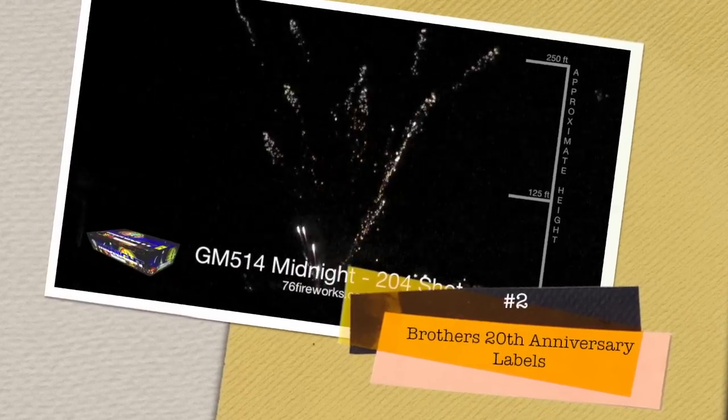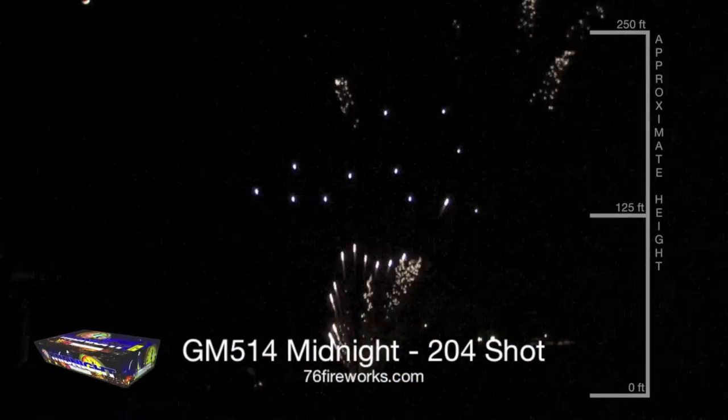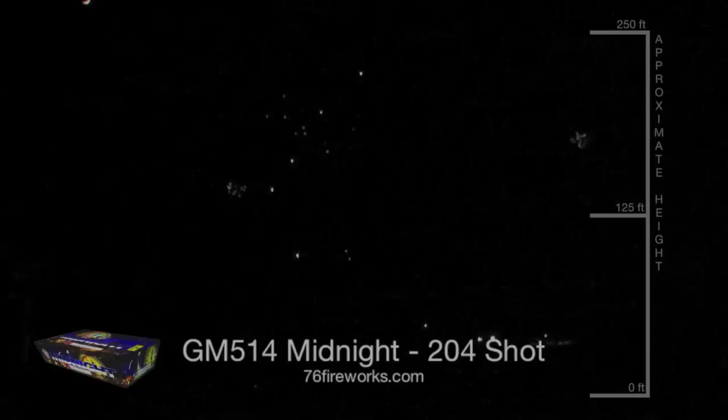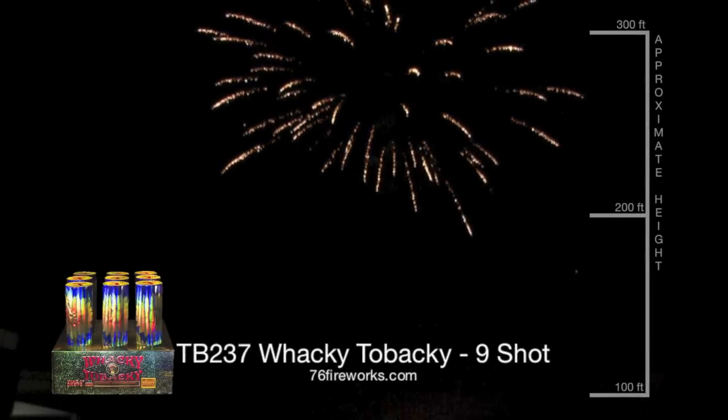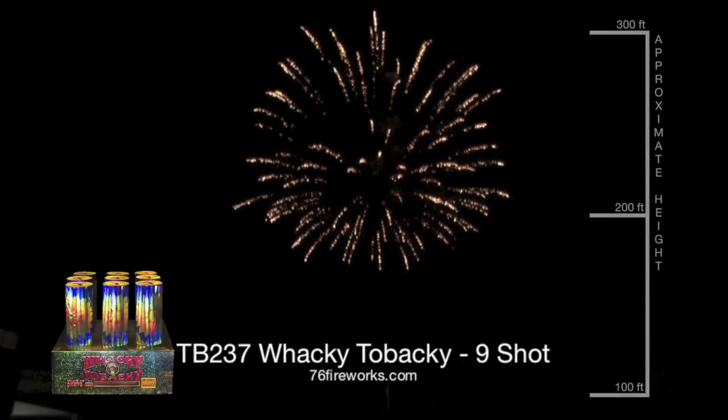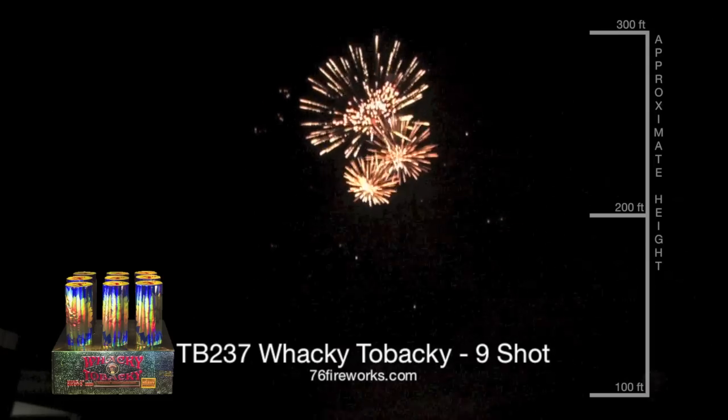At number 2 this year, we have the line of Brothers 20th Anniversary labels. Unlike anything you will see on the firework shelf, these labels have embossed lettering and a high gloss varnish that reflects the light. The standout in this line is Quest shells, which are hitting harder than ever.